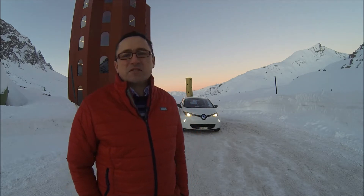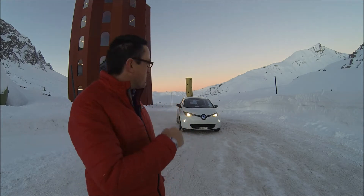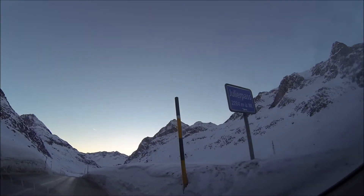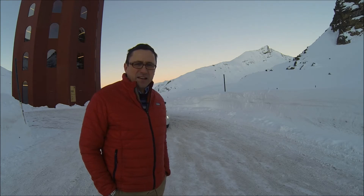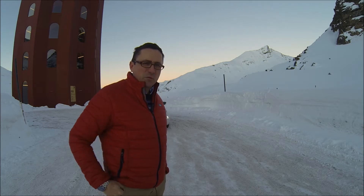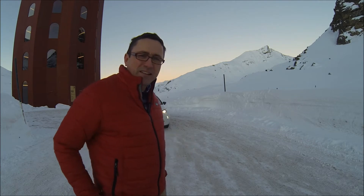Hello, good morning and welcome to this new video. We are here at about 2,300 meters, which is about 7,500 feet, on top of the Julier Pass. It's a bit of a surreal setting — these are temporary buildings for a cultural event here on top of the Julier Pass. What I want to talk about today is how to drive mountain passes with the electric Renault Zoe, which is here behind me. So let's jump in and let's go!